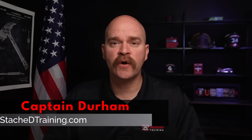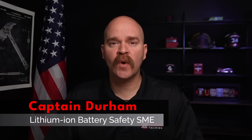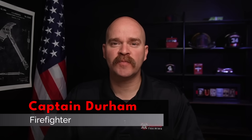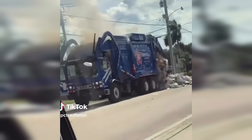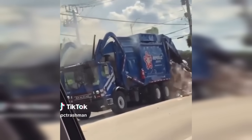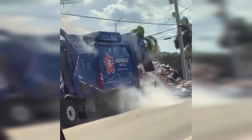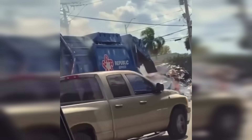This incident started as a typical response to a garbage truck fire. Crews arrived on scene to find trash burning in the back of a truck. These types of calls are becoming way too common. Typically, the driver is able to dump that full load of burning trash in the middle of the street or a parking lot to make sure it doesn't damage the truck itself. But sometimes the fire damages the controls, and that's not possible.